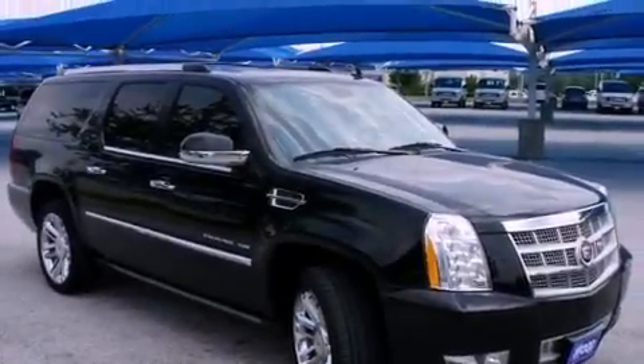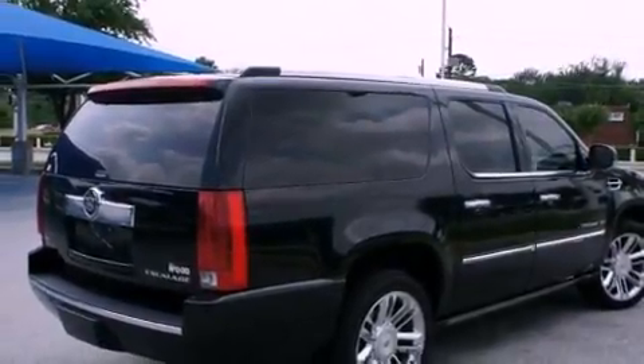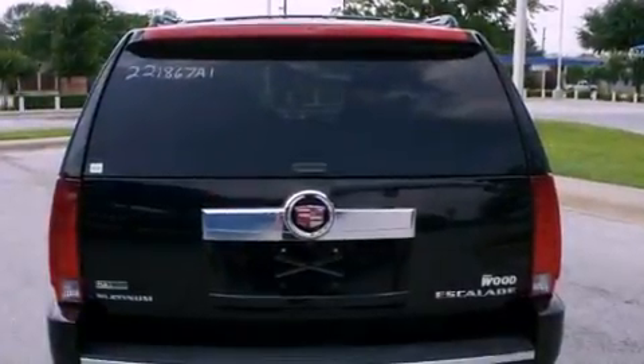Its top features include a navigation system, a power sunroof, heated seats, a DVD entertainment center, a Bose stereo system, and chrome wheels.